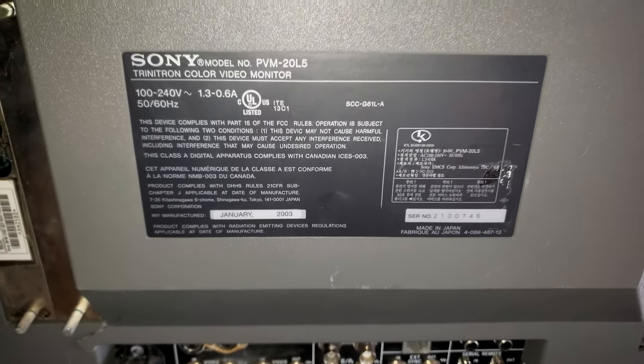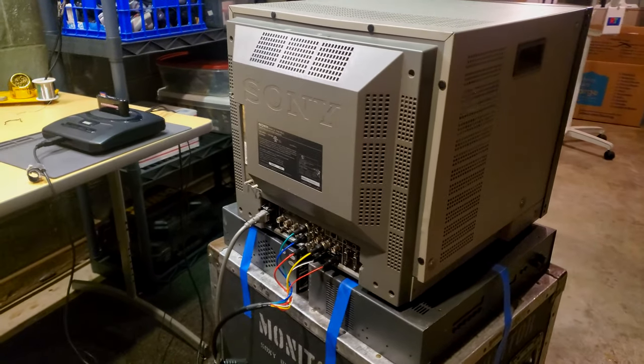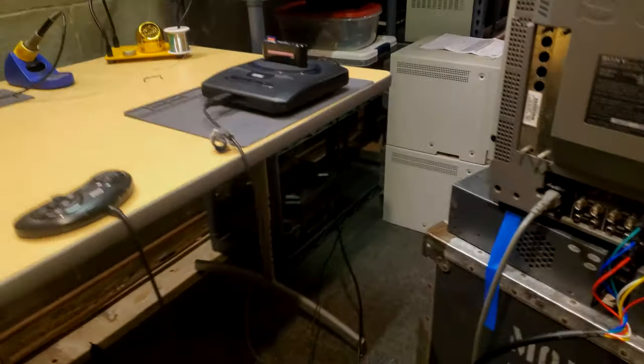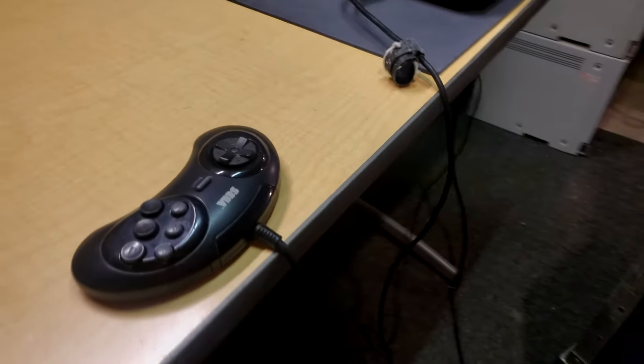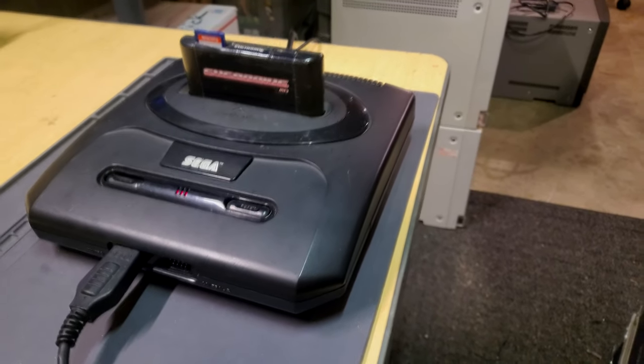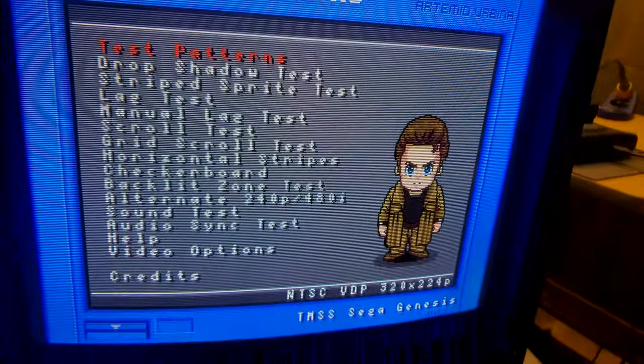This one is from January 2003, so definitely not the oldest version. We've got the monitor down here with RGB SCART connected and powered on — you can probably hear the very annoying noises coming from it. We've got a Sega Genesis here running RGB SCART, triple bypass modded, with the 240p test suite on screen. There are what sound like transformers or maybe capacitors over in here making noise on this deflection block — just listen to it.